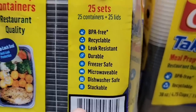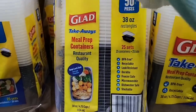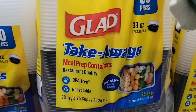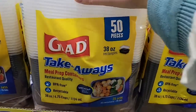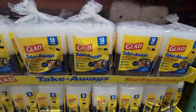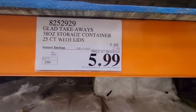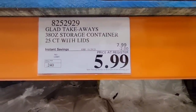How awesome is this? There are so many different uses for these. These are on sale for $5.99 until the 29th — such a great price right now. I just cannot get over what a great deal these are. There are so many uses for them: portion control, prepping, meal prepping.